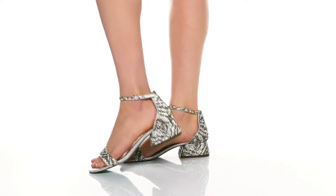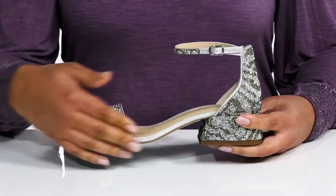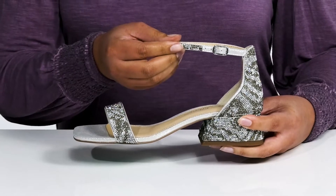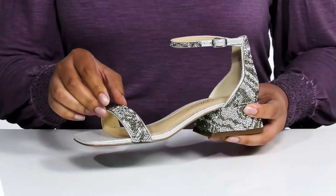Sparkle your way into any occasion when you wear these cute shoes by Betsy Johnson. They feature a fabric upper with an open square toe silhouette. There is a halo ankle strap with an adjustable buckle closure to give you a secure and custom fit, and another strap that goes over the toe giving you lots of wiggle room for comfort.